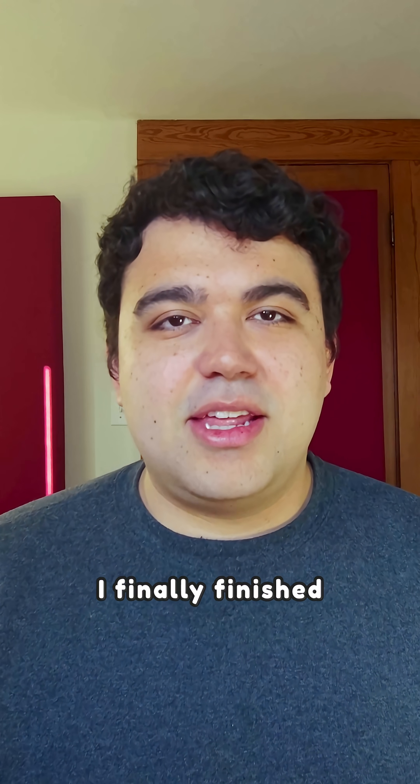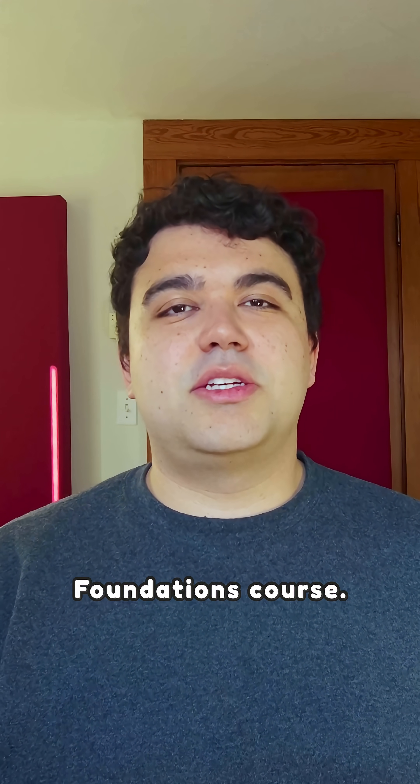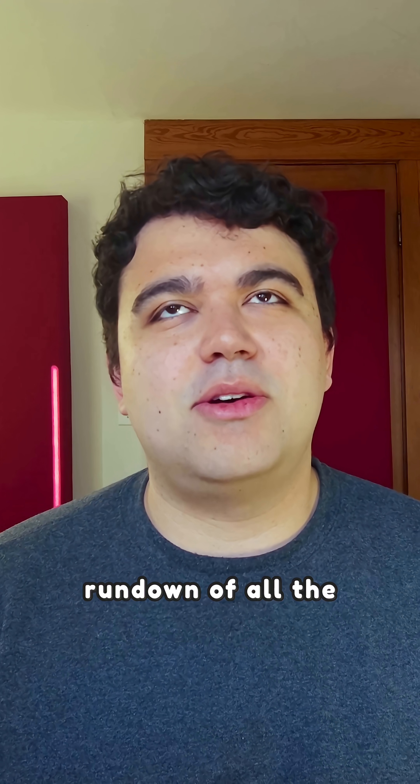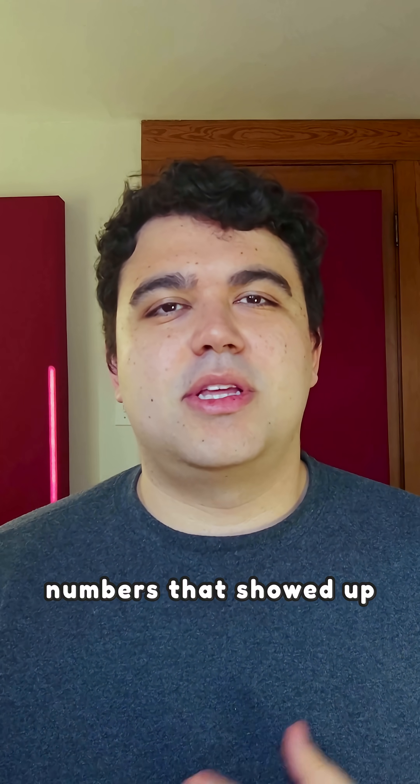Today is the day that I finally finished the Odin Project Foundations course. I wanted to give a quick rundown of all the numbers that showed up during the course.